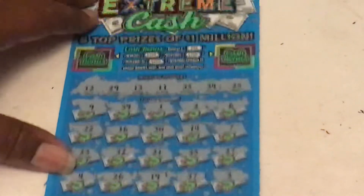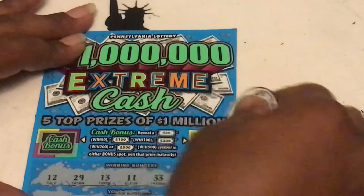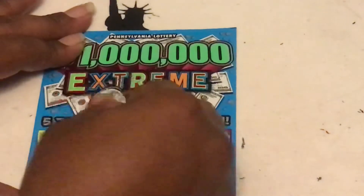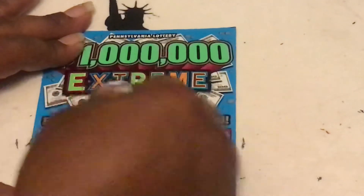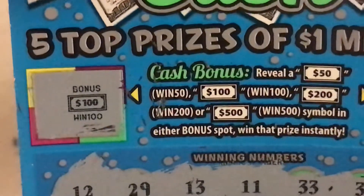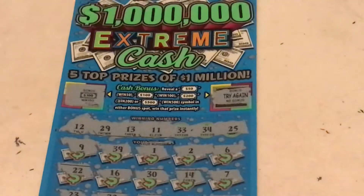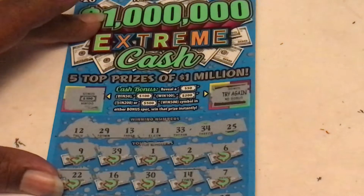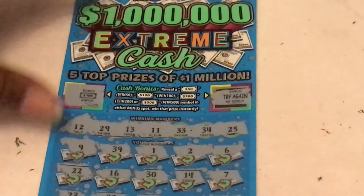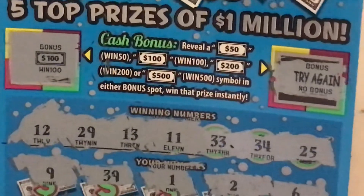Nothing down there guys on ticket 14. Come on bonus, we gotta try again - oh my god guys, BOOM BABY! We got a hundo, we got a hundo, we got a hundo! Very nice guys. We didn't get nothing on the bottom but we got a nice hundo in the bonus. We will take it - nice, nice, nice profit session!